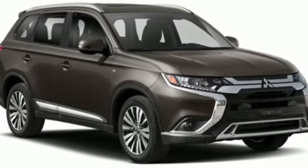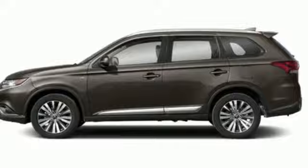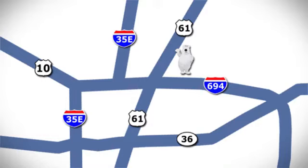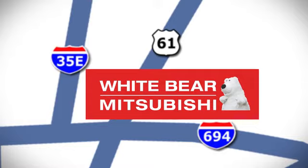Get into something different. Mitsubishi has what you're looking for. Take it for a test drive today. We're conveniently located at 3400 Highway 61 North in White Bear Lake, Minnesota.